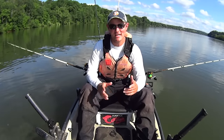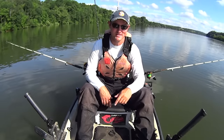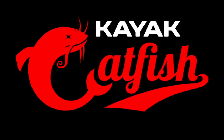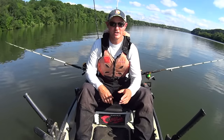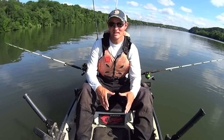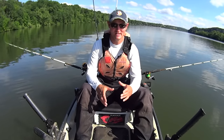Hey y'all, Justin with Kayak Catfish. In today's video, I'm going to be fishing the transition. I've anchored down along a main channel ledge here on the Tennessee River, and I am right on a transition area.